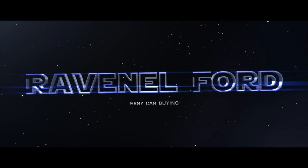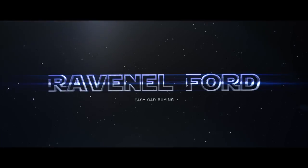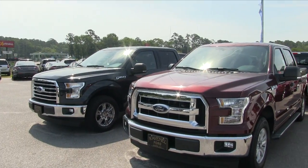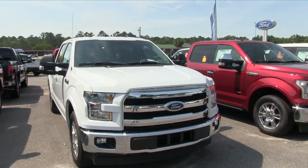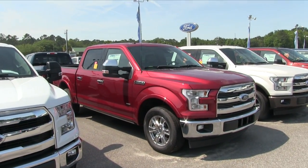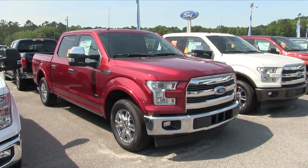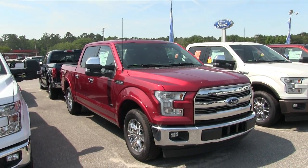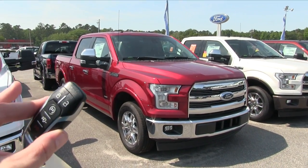What's up everybody — Ravenel Ford, car buying made easy. Welcome to Ravenel Ford. Today we're going to be looking at the 2017 Ford F-150 with the Lariat package, so stay tuned over the next few minutes as we do a walk-around video on this brand new Ford truck.